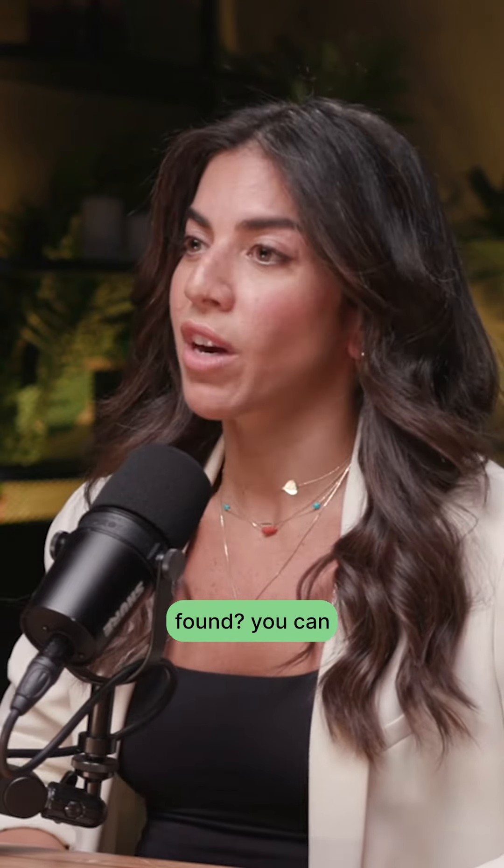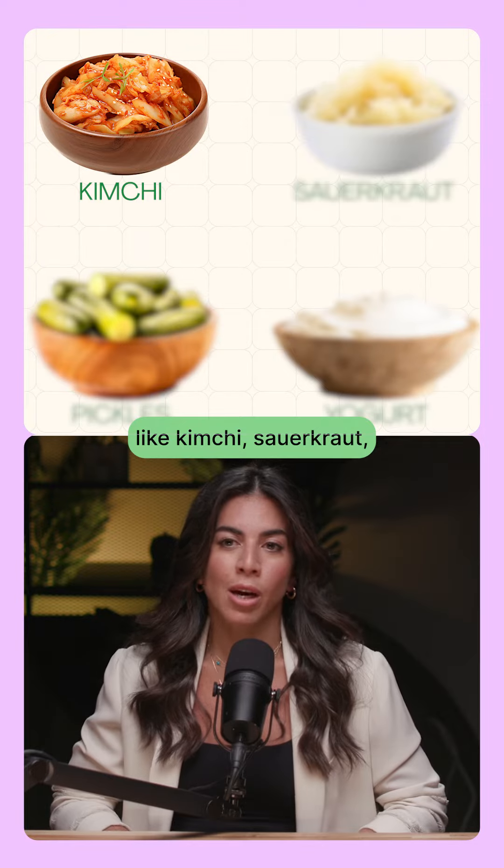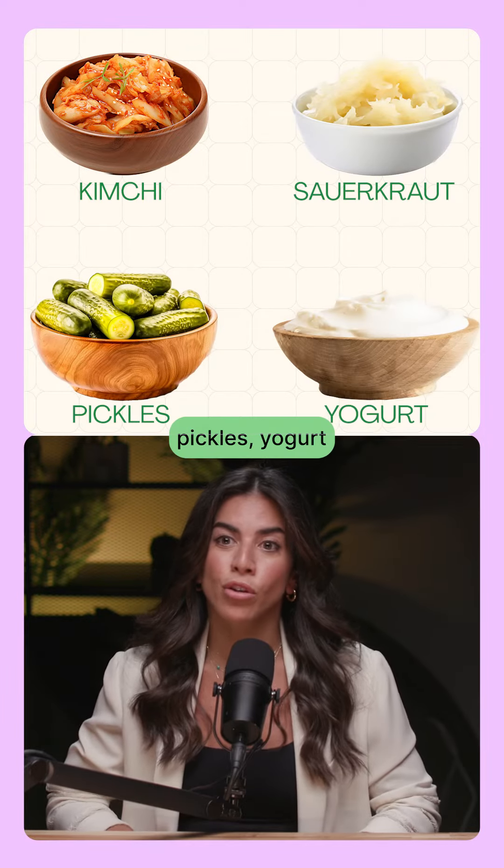Where are probiotics found? You can find them in fermented foods like kimchi, sauerkraut, pickles, yogurt, and many others.